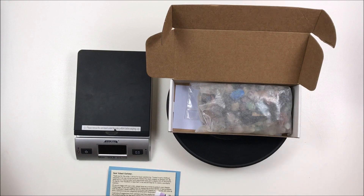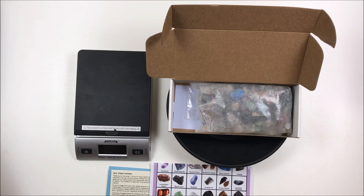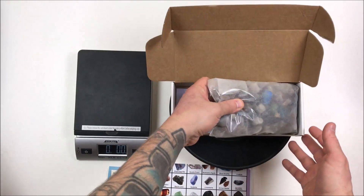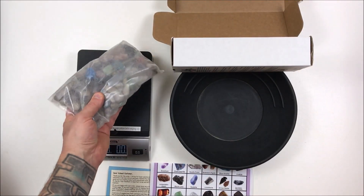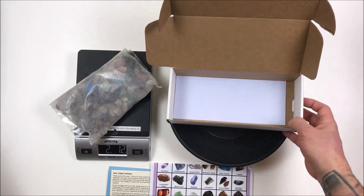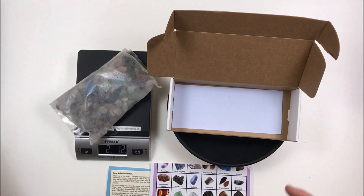I'm going to cut this and go set up at the table and let my wife and son take over. One thing — it doesn't say a weight, but out of curiosity I want to see how much it weighs. It comes in at two pounds, 1.2 ounces — so about two pounds of fun. Now we'll go over to the table.